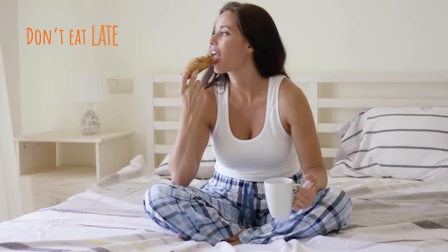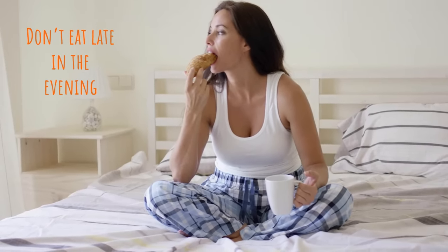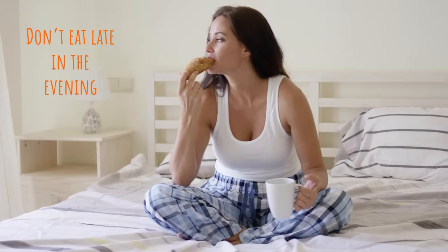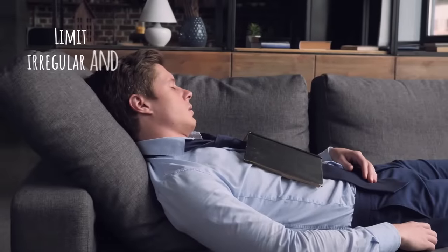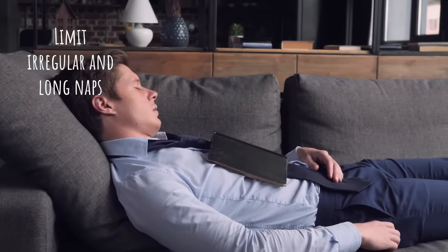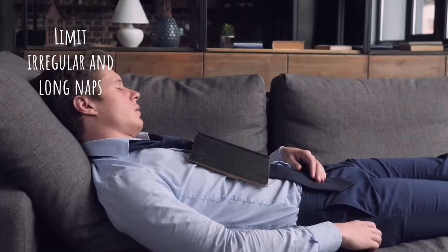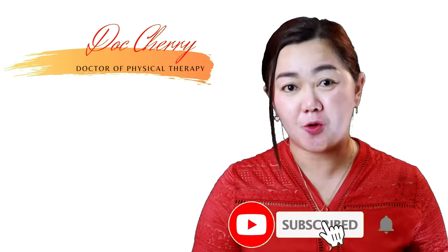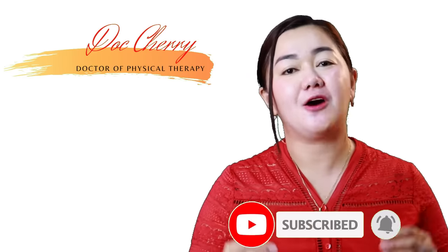Don't eat late in the evening. Consuming a large meal before bed can lead to poor sleep and hormone disruption, specifically melatonin, which helps with your sleep-wake cycle. Limit irregular and long naps, because although short power naps are beneficial, long or irregular napping during the day can negatively affect your sleep at night. If you have extra money to spare, you can buy an orthopedic pillow and invest in a firm mattress. If you want to learn more about proper sleeping posture and ergonomics, you can click on this video here.